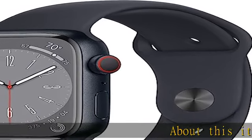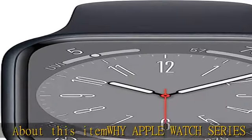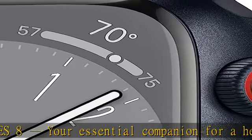Apple Watch Series 8 — your essential companion for a healthy life — is now even more powerful. Advanced sensors provide insights to help you better understand your health. New safety features can get you help when you need it.